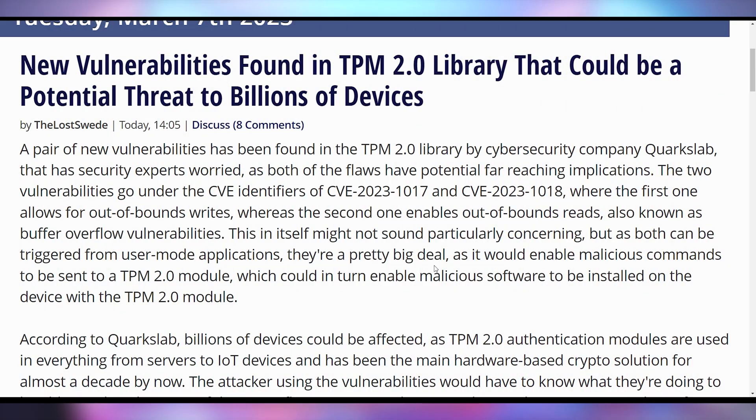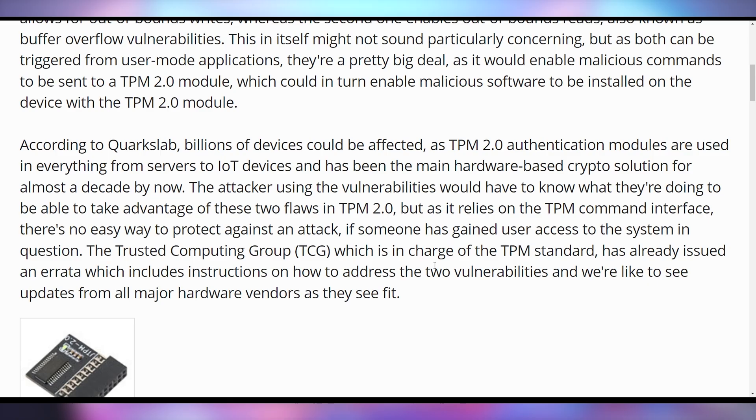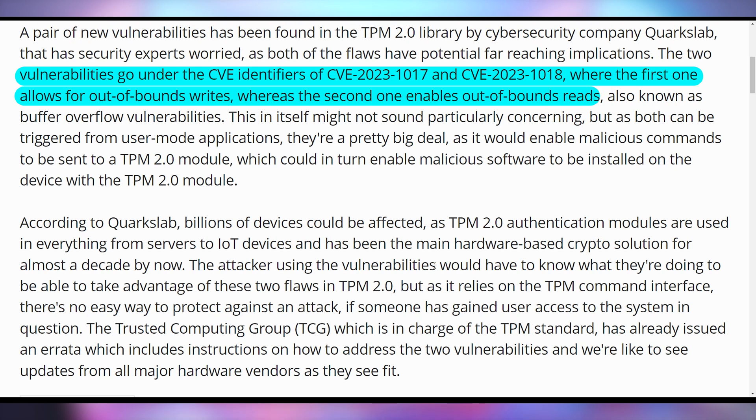One thing Microsoft did with Windows 11 was require a TPM chip to run the OS, leaving a lot of older hardware — even things released five or six years ago — out in the cold if they didn't meet the TPM spec. But now there's bad news: there appear to be severe vulnerabilities in TPM 2.0, which is present in billions of devices. This is coming from Corkslabs, reporting on two major vulnerabilities involving out-of-bounds writes and reads, making it possible for malicious hardware to be verified by the TPM, compromising your system's trusted platform status. We'll keep you updated as more details emerge.